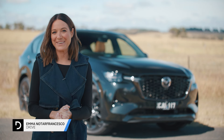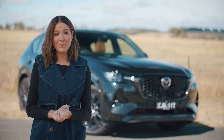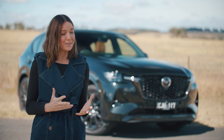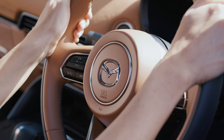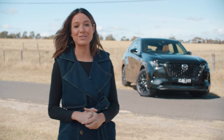Australians and our SUVs — the relationship is so strong, it's like a pie with sauce or zinc on a cricketer. It just doesn't feel right to have one without the other. Just recently, we took a journey in the Mazda CX-60 to find out how we became a nation of SUV lovers.